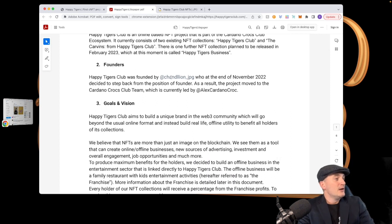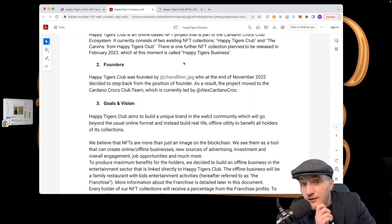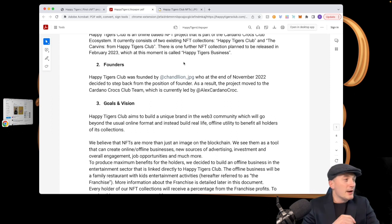The original founder was Chandillion JPEG, who at the end of November decided to step back. No big deal — the Cardano Croc Club team took it over. Cardano Crocs are doing some big things, and there might be a video coming out later — just some alpha.